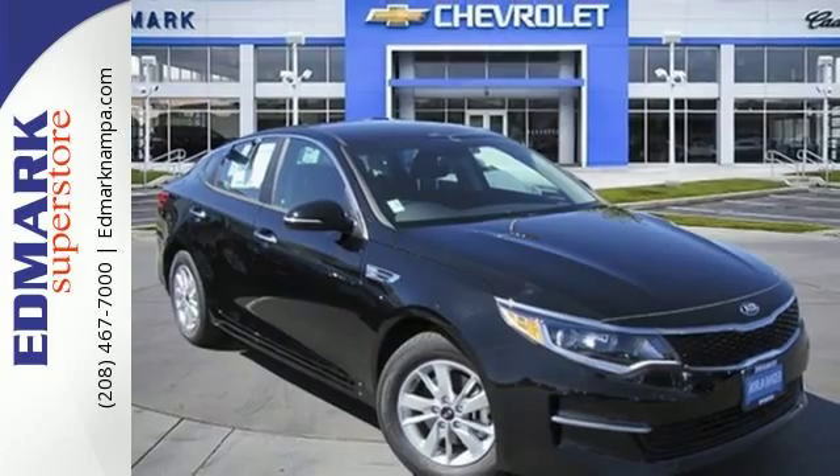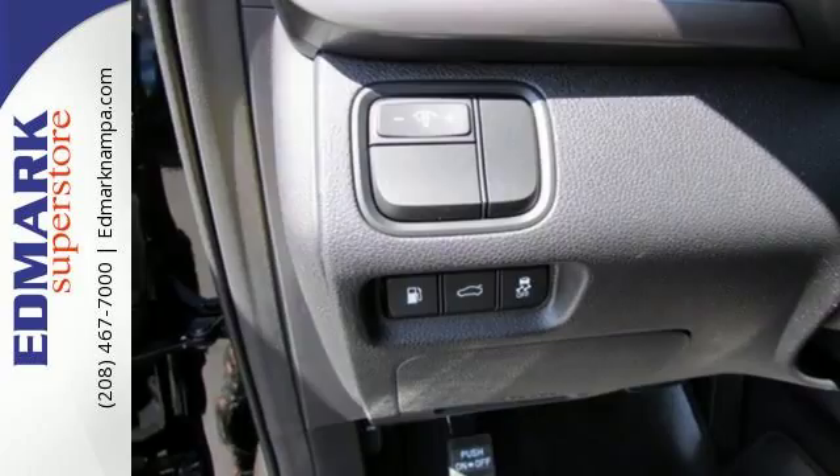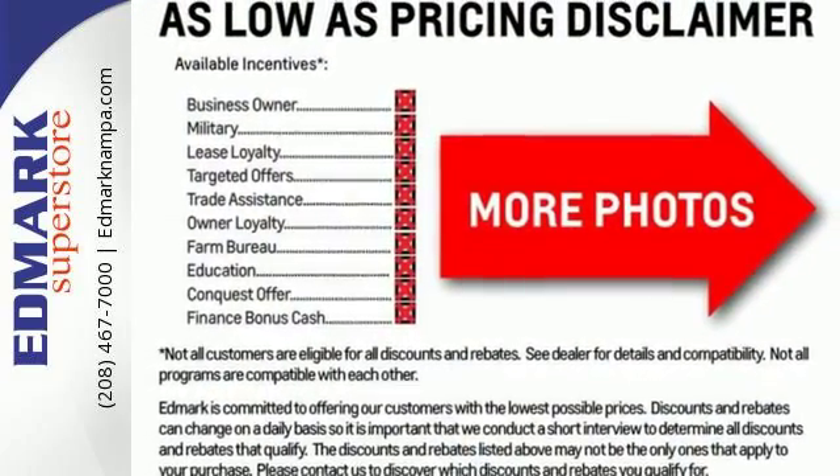Split folding rear seats help you fit more into the back than you'd ever believe possible. Find out what other surprises await — the design is trend-setting. Come drive it and see.